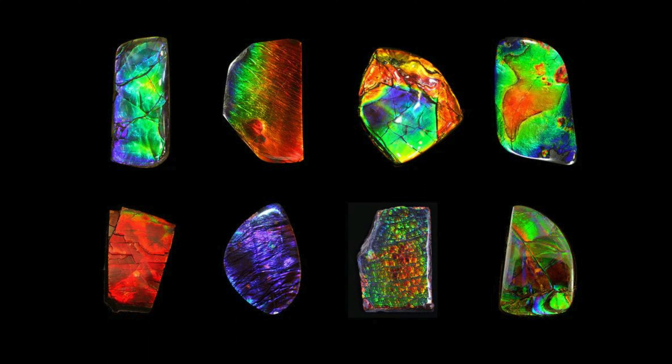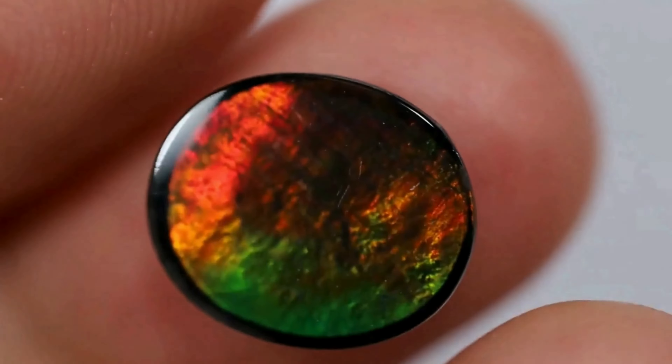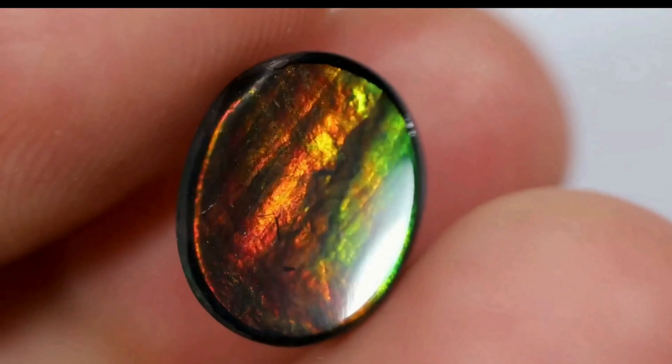The rarity of solid amylite stones contributes to their high value, often making them into triplets — layered gemstones backed with materials like shale, black onyx, or glass.